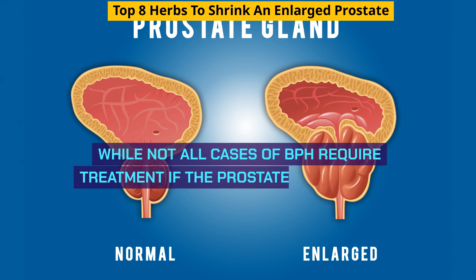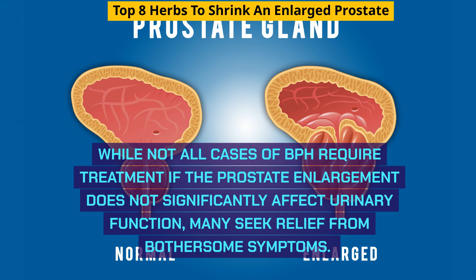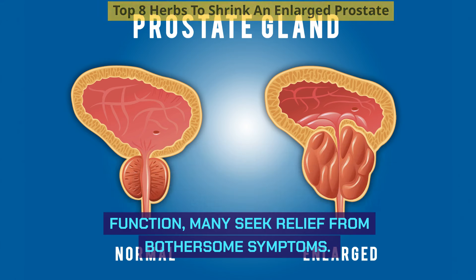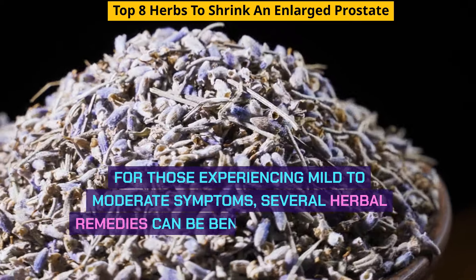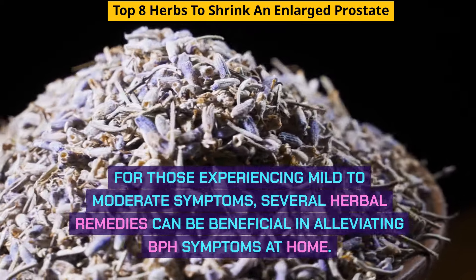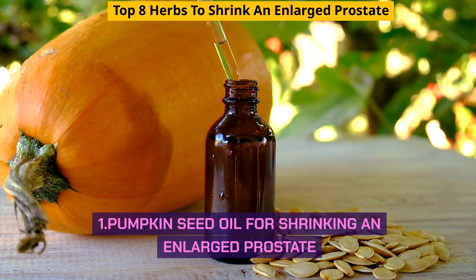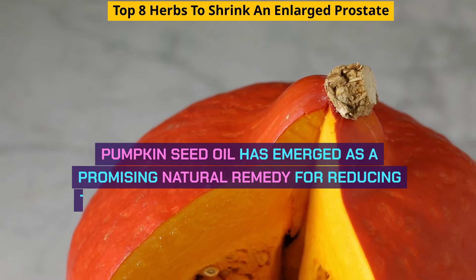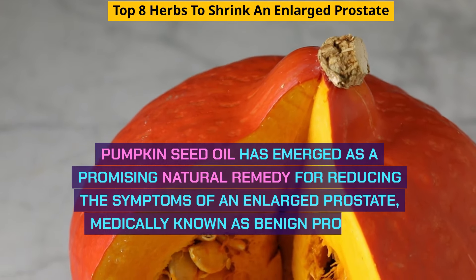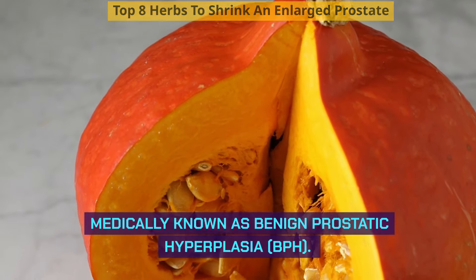While not all cases of BPH require treatment if the prostate enlargement does not significantly affect urinary function, many seek relief from bothersome symptoms. For those experiencing mild to moderate symptoms, several herbal remedies can be beneficial in alleviating BPH symptoms at home. Pumpkin seed oil has emerged as a promising natural remedy for reducing the symptoms of an enlarged prostate, medically known as benign prostatic hyperplasia, BPH.